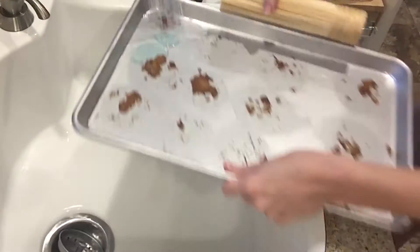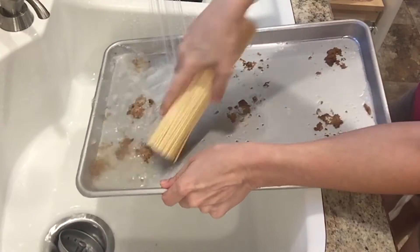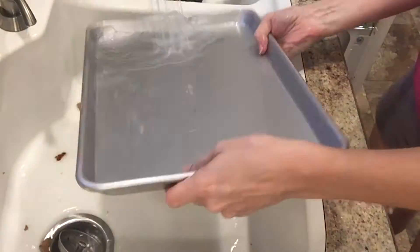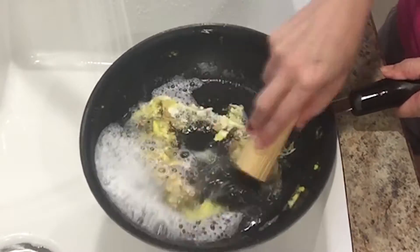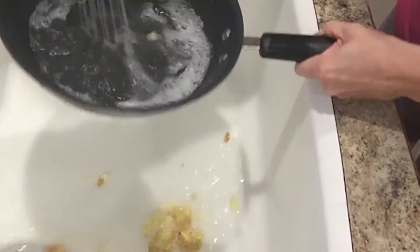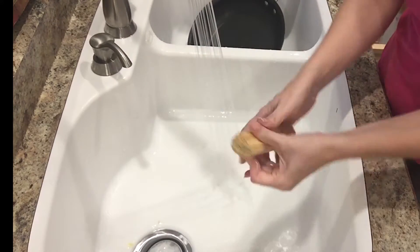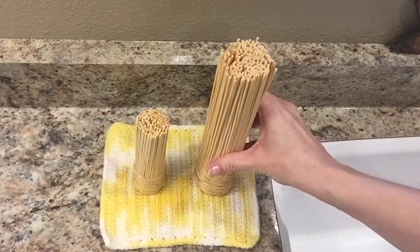A bamboo scrubber is used to scrub and scrape off all kinds of baked-on food. Here I have a cookie sheet with a little baked-on cookie dough and a frying pan with sticky eggs. What are the benefits of a bamboo scrubber? There's no scratching of your pans, no need to pre-soak, and there's no food that gets stuck in your sponge. They rinse clean with water, air dry, and this thing looks kind of cute sitting here.